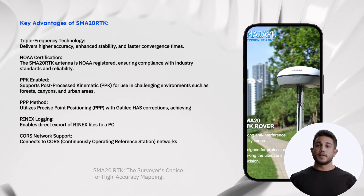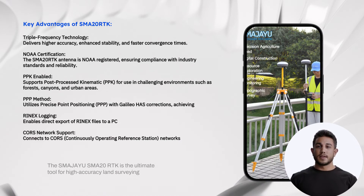PPK enabled: it supports post-processed kinematics (PPK) for use in challenging environments like forests, canyons and urban areas. APP Method using precise point positioning.